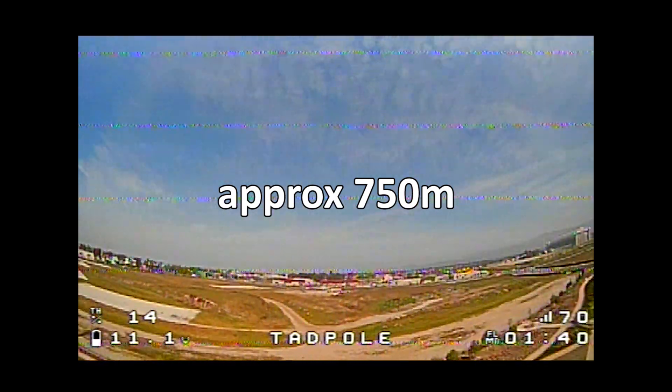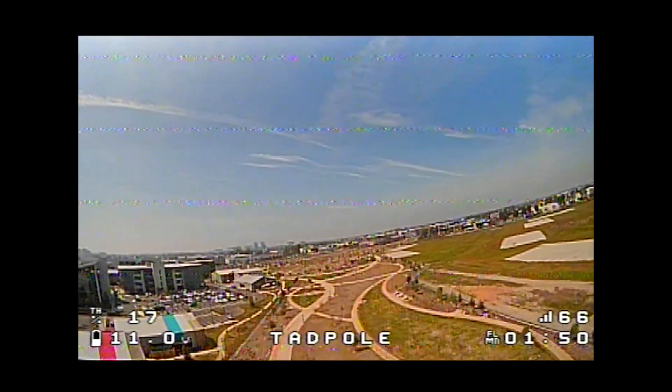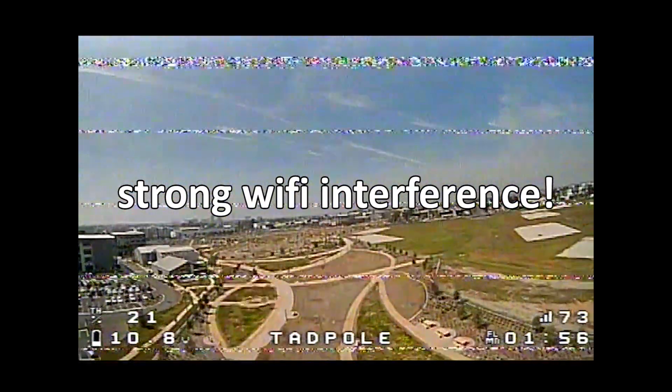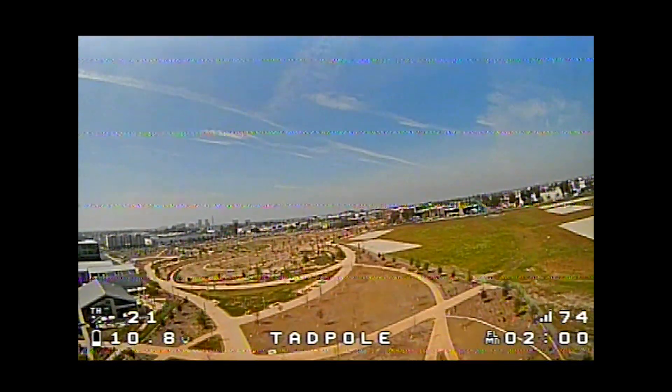I'm not exactly sure what this distance is — I'll put it up on the screen. But it's kind of bouncing around the 60s to 70s here. I'm thinking this is probably about 750 meters. My video is terrible. Not sure what's up with that. No telemetry lost warnings at all at that distance.